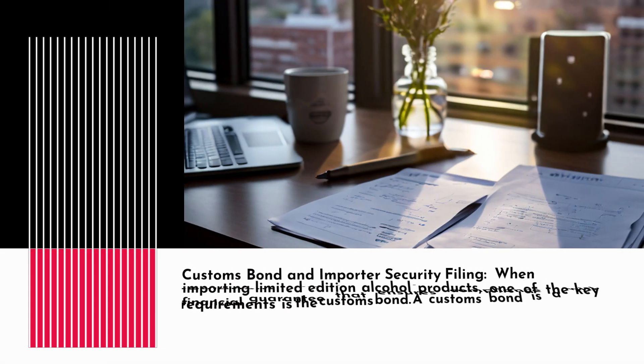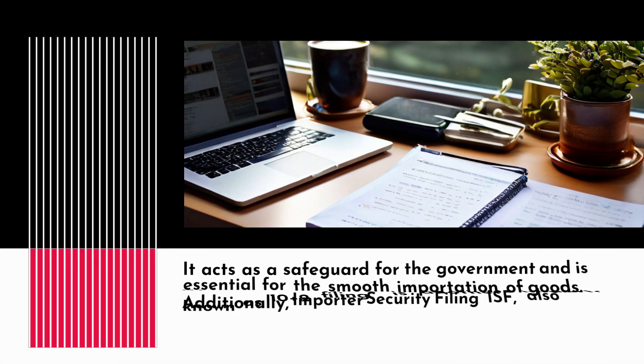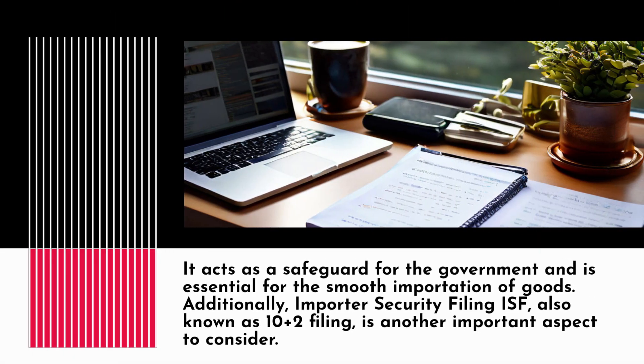When importing limited edition alcohol products, one of the key requirements is the customs bond. A customs bond is a financial guarantee that ensures compliance with customs regulations and payment of any duties or taxes. It acts as a safeguard for the government and is essential for the smooth importation of goods.